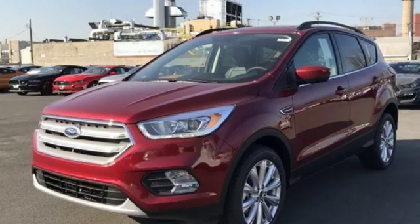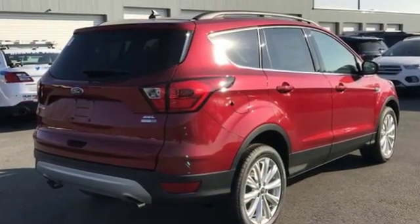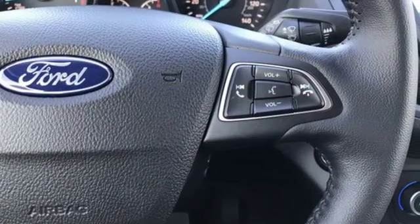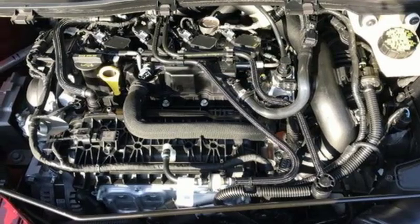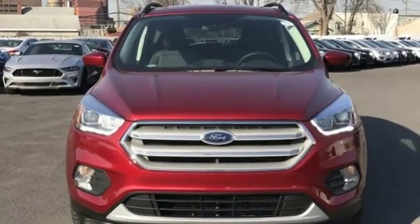It comes with all the amenities you need: streaming audio, power heated mirrors, dual zone climate control, rear parking sensors, Wi-Fi hotspot, front heated bucket seats, automatic transmission, active grill shutters, gas pressurized shocks, and a turbo inline four-cylinder engine. The time is now,